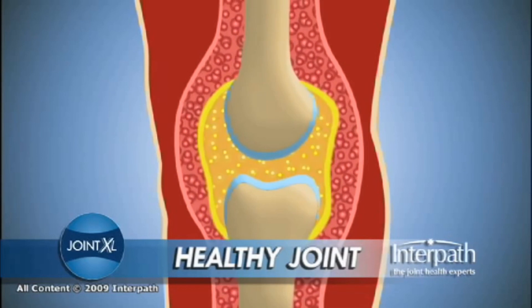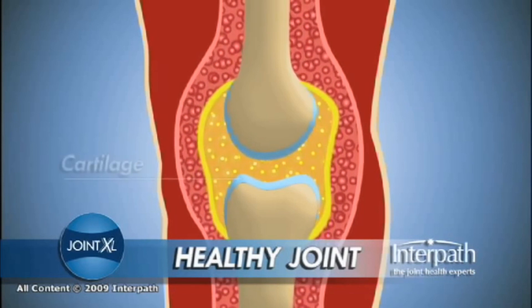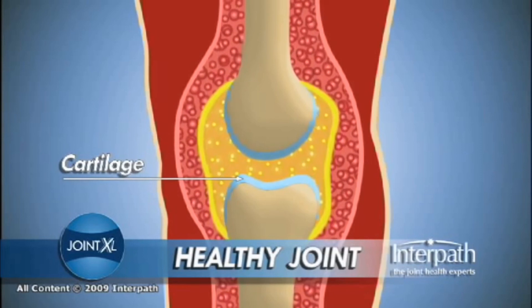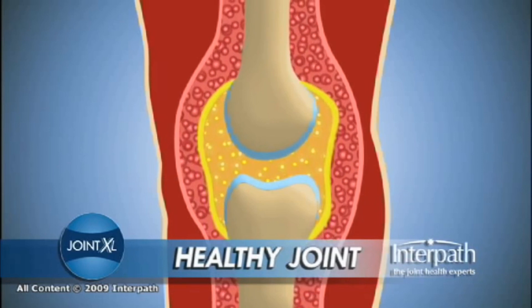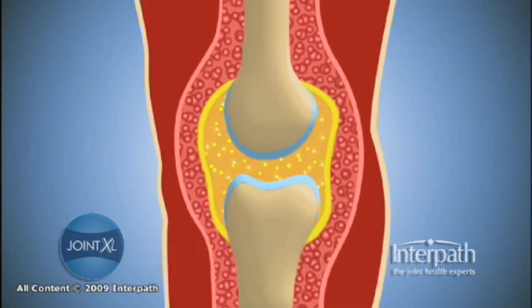The strength of joints is provided by bones which are capped by a layer of subchondral bone and then by a thin layer of cartilage. Cartilage is made from building blocks called proteoglycans, which are manufactured by chondrocytes — the major cell type in cartilage — and are very good at retaining water.